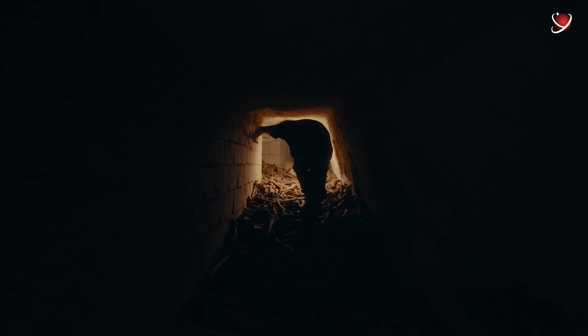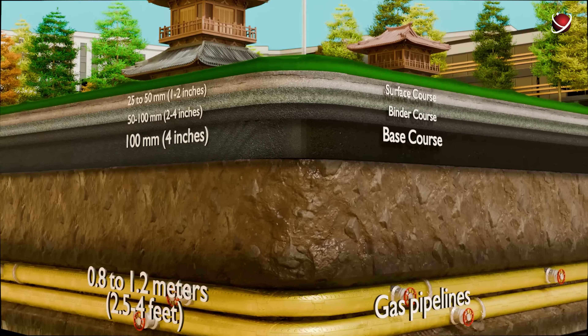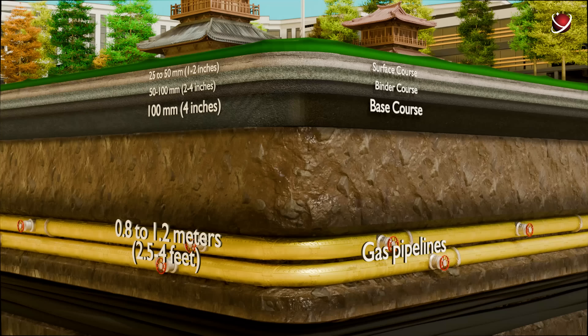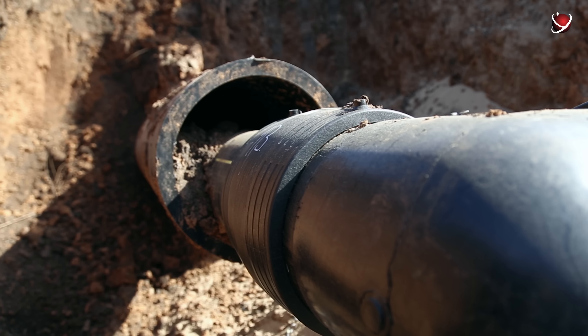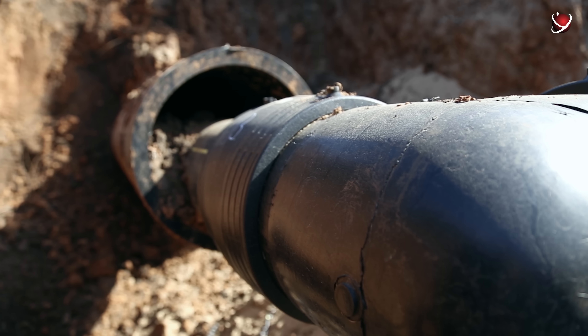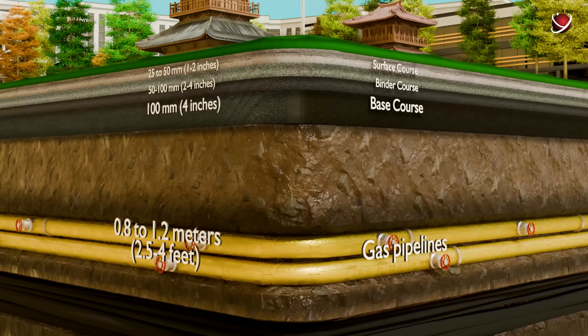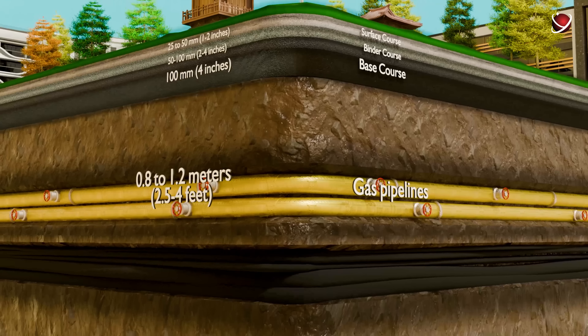From 0.8 to 1.2 meters deep, this is where most of the city's gas pipelines are laid, complying with standards for low-pressure underground cast pipelines used to supply residential buildings. At about the same depth you'll also find cable ducts and power lines — Beijing's nervous system, providing energy and communication to both residential homes and business centers.